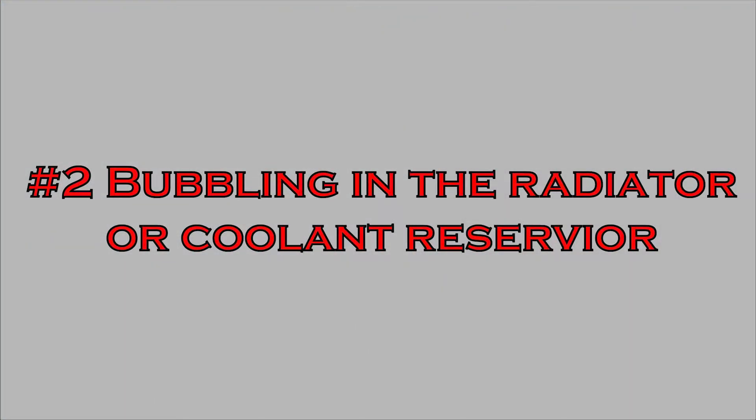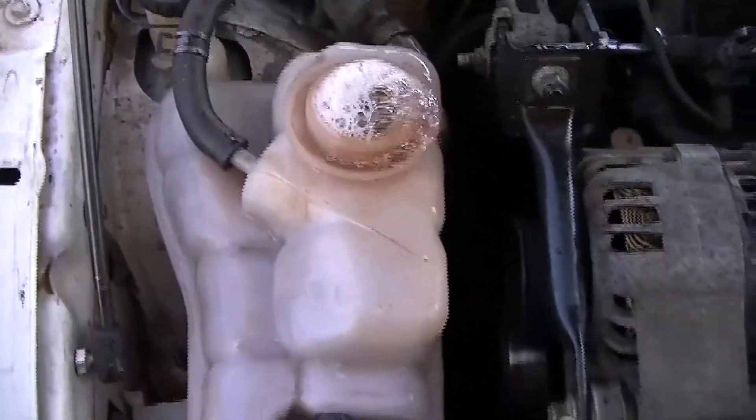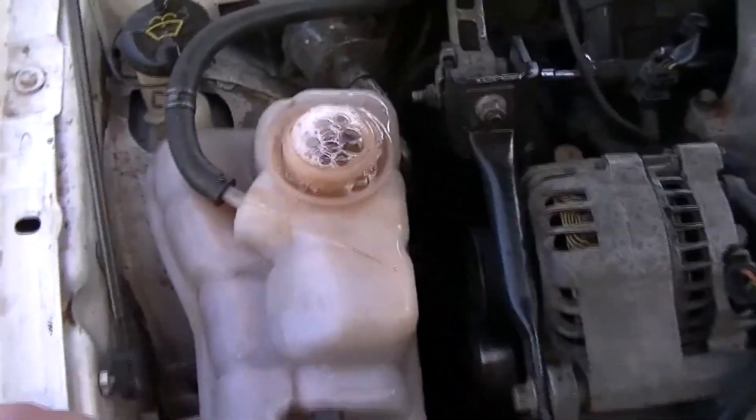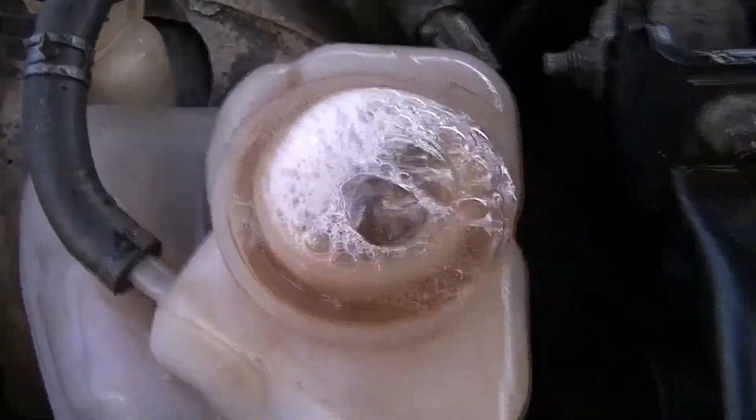Number two is bubbling coming from the radiator or coolant reservoir. This basically means there's a crack in the head, and it's coming from the combustion gases that are leaking into your coolant system. This will need to be repaired ASAP.